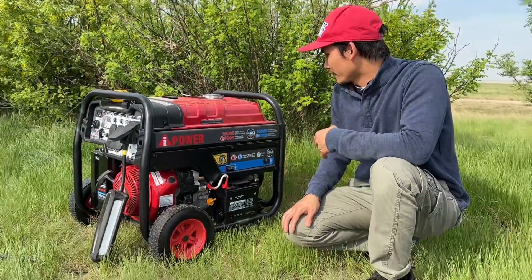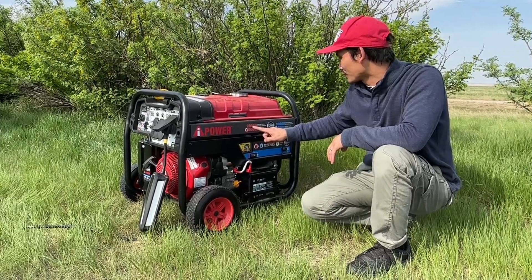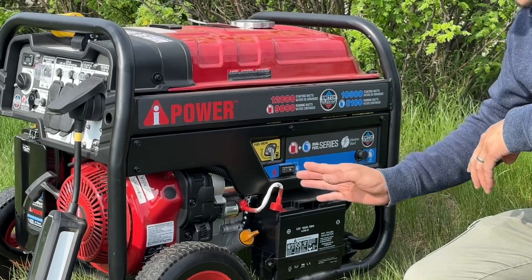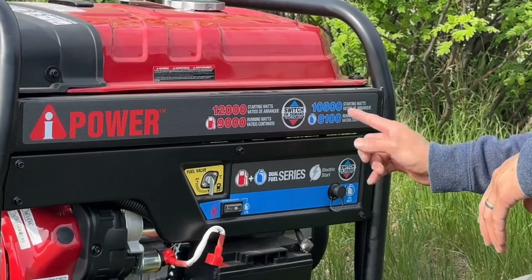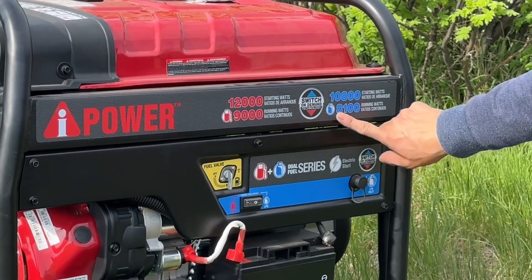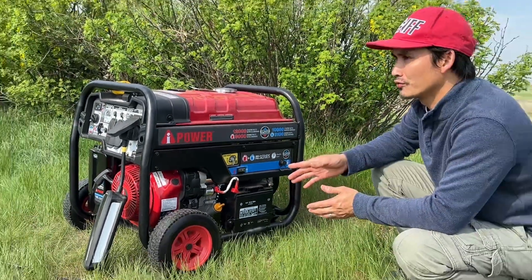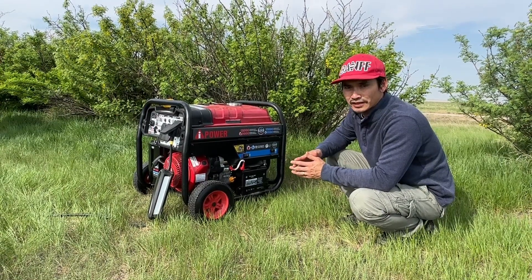Before I start charging the Lightning, I'll show you guys the power output of this generator. It's 12,000 starting watts and 9,000 running watts on gasoline. On the propane side it's a little bit lower — 10,800 starting watts and 8,100 running watts.